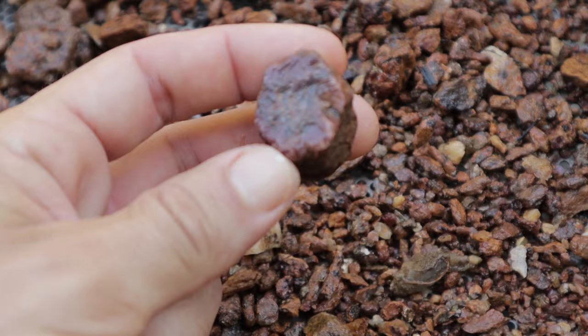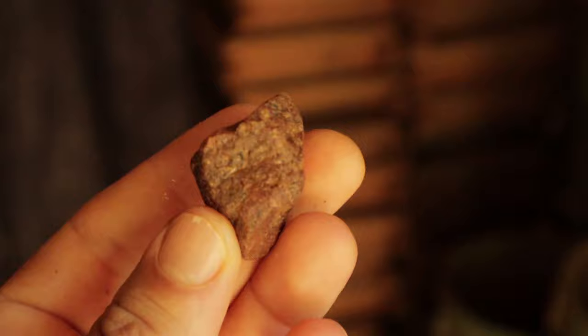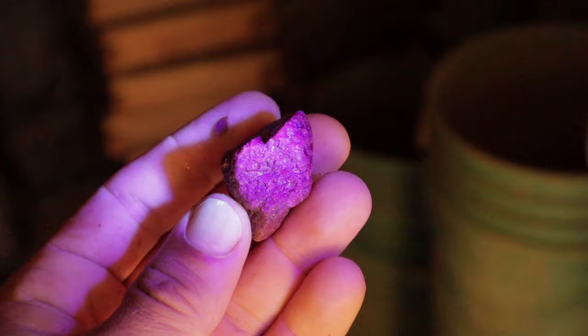Not the nicest shape but it sure has some good color — that's a big ruby right there. Let's check this ruby out under the black light. Oh my god, look at that — wow, super nice!